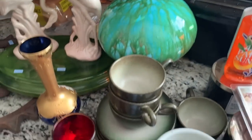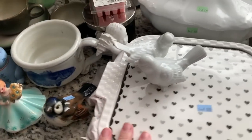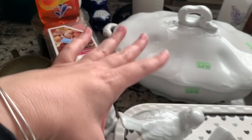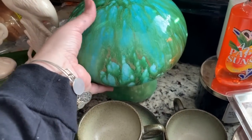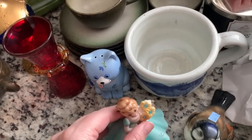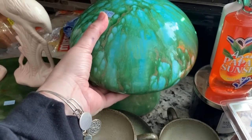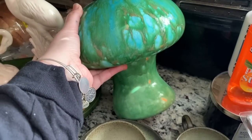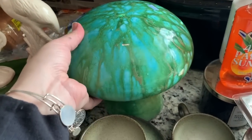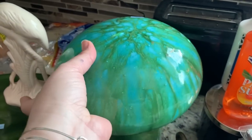Then there's this big old green blob back here. It was $3.99. It's this giant mushroom toadstool with cool green glaze and I got like five compliments while I was holding it with people saying 'wow, that's a good find.' It was just sitting on the shelf when I walked in. It does have a chip in the glaze, but there's that.